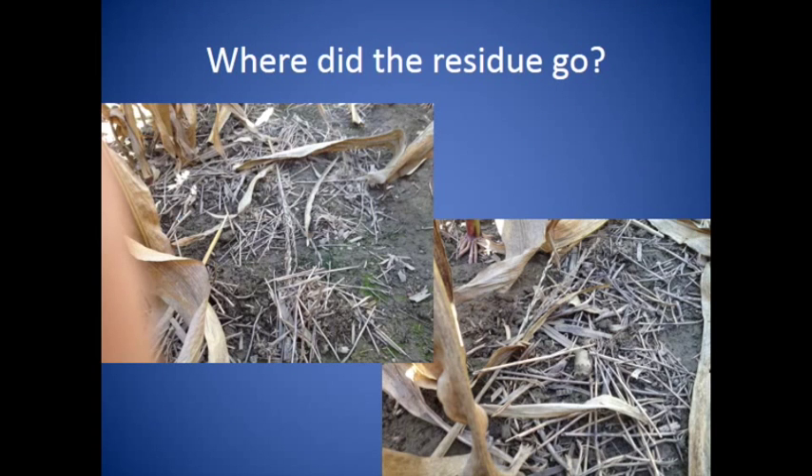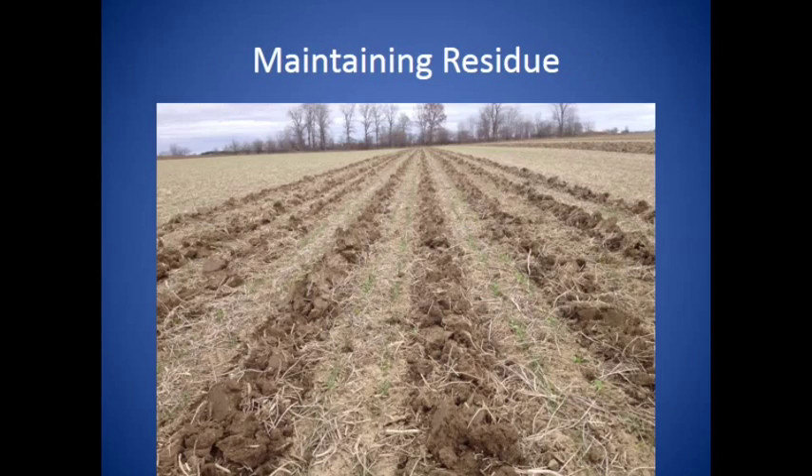In our no-till environment, we are actually starting to struggle to maintain residue. Our soils are becoming so biologically active that at the end of the year, all that mass of clover and winter wheat residue straw is just gone. All the earthworms, all the fungi, all the arthropods have consumed all of that residue. So I'm trying to maintain residue.